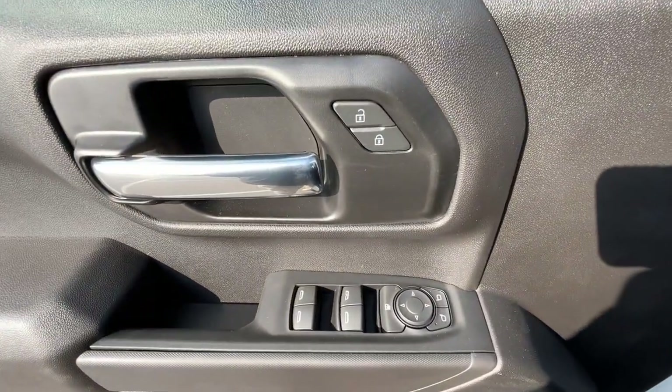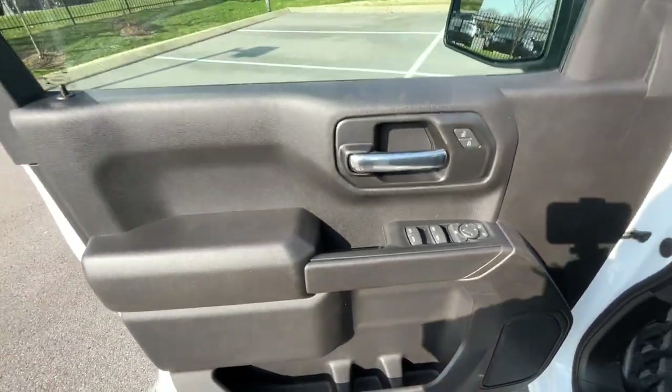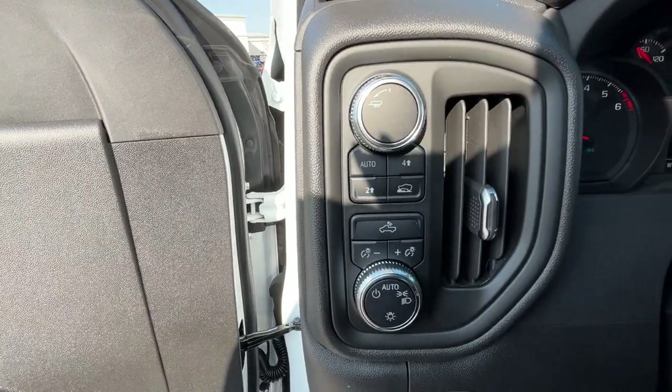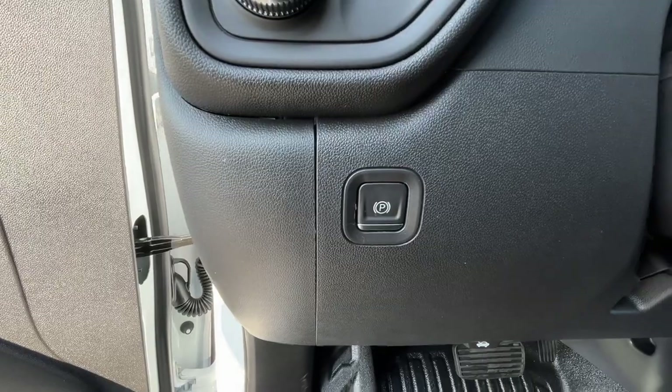Here we have controls for power door locks, power windows, and power mirrors. And then here we have our headlamp controls, four-wheel drive controls, and the electronic parking brake.